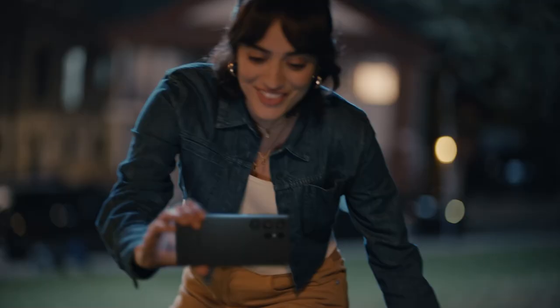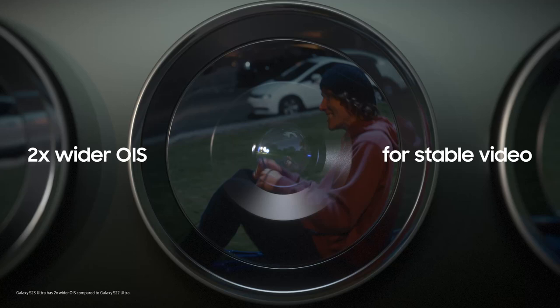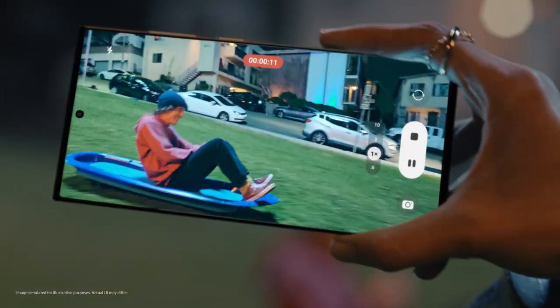Hey, where's your sled? Don't need one. It's more fun filming you with Nightography. Galaxy S23 Ultra — got two times wider OIS and improved AI for more stable night videos.